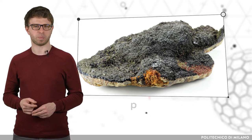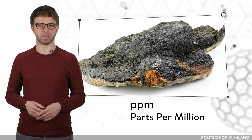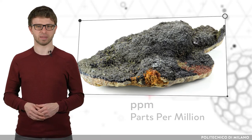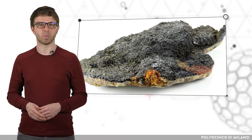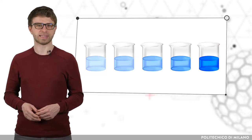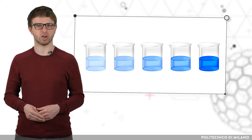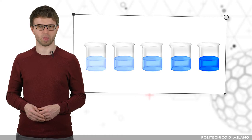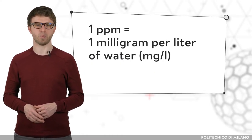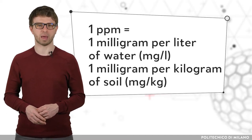What does ppm mean? PPM is an abbreviation for parts per million. It describes the abundance of a studied element — how many parts from 1 million are made up of a studied element. In other words, it can also be understood as the concentration of a studied substance in water or soil. 1 ppm is equivalent to 1 mg per litre of water or 1 mg per kg of soil.